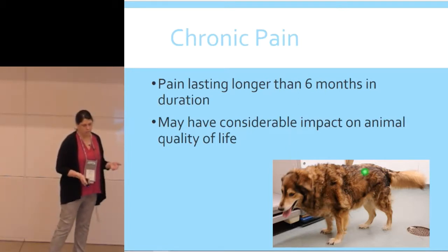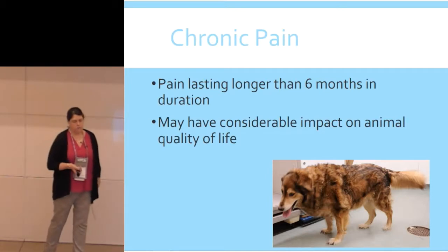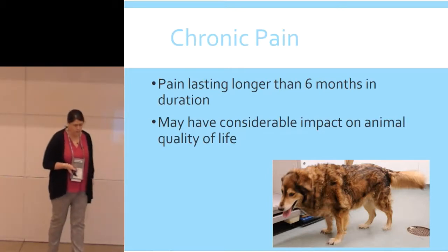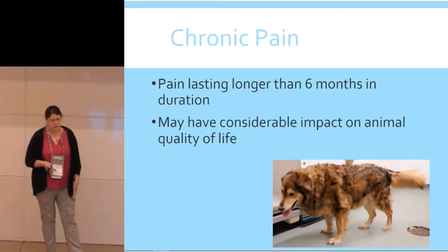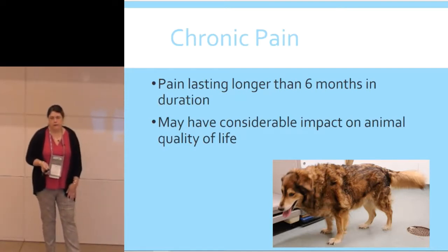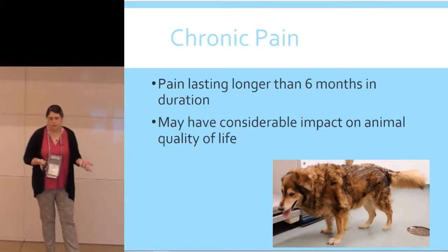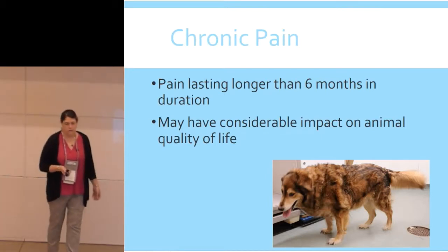This is one of Martha Smith Blackmar's cases — her name is Beatrice. She was one of her animal sexual abuse victims. This dog had severe chronic osteoarthritis, and in making the case — because that person was actually convicted — documenting the pain and suffering that Beatrice would have experienced was really, really important for that legal case.